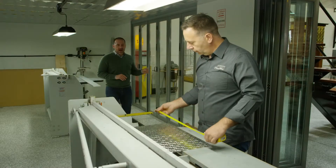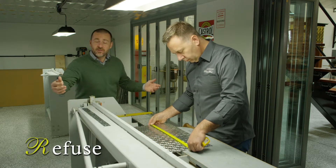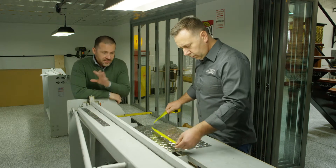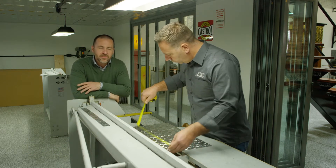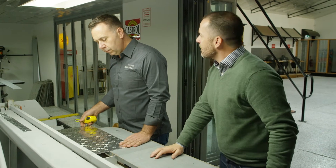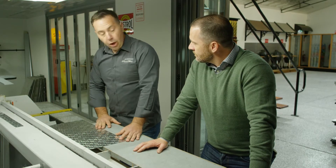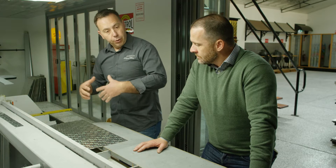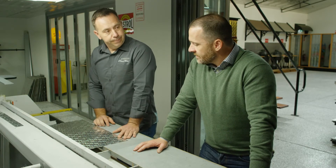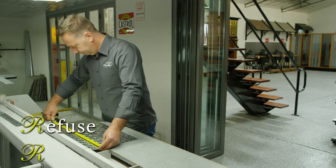The first R is Refuse — essentially refusing products that are superfluous or not required for the project. The machines used here at the showroom are all manually operated, with none of them having any electrical whiz-bangery. As Andrew explains: as much as he'd love an electric guillotine to save his leg at the end of the day, being the only owners of original dies, they want to keep the process as authentic as possible. That's craftsmanship at its best — ticking the first and third R's: Refuse and Reuse.